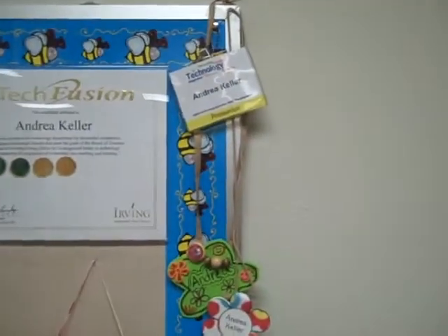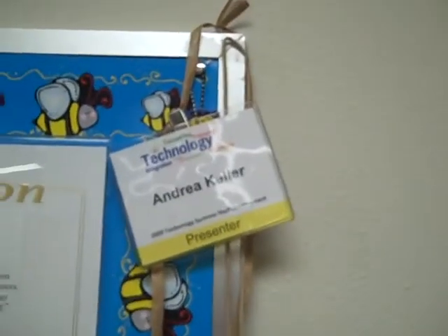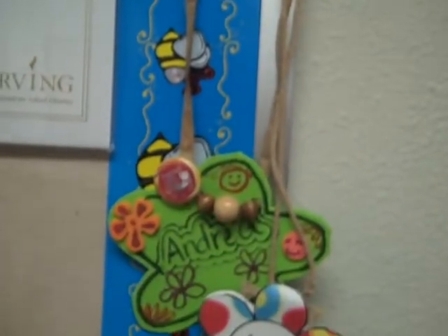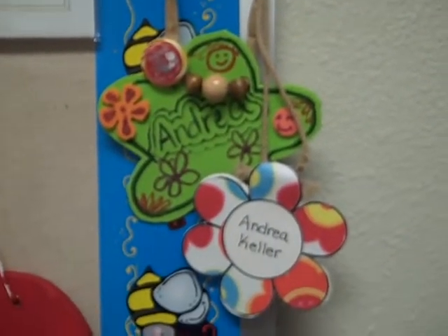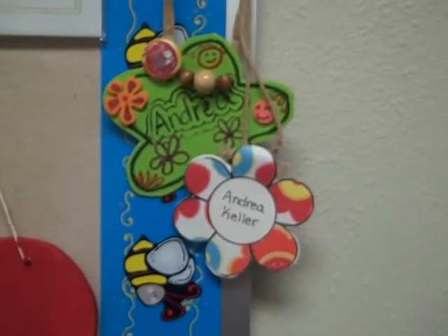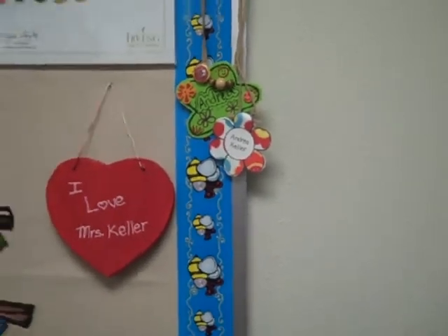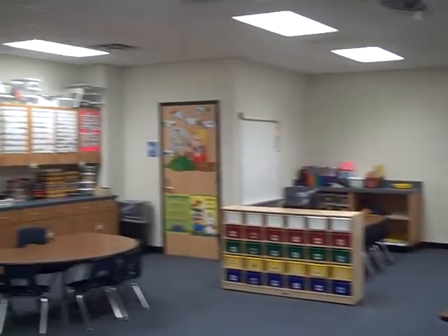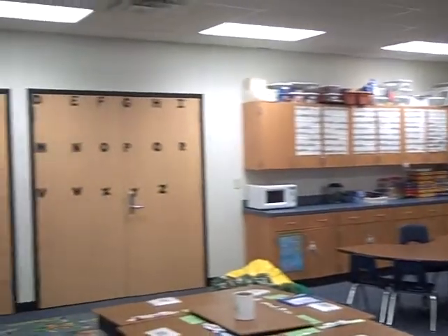And then it has my presentation tags — so I have my presenter from Irving, and then Podstock Southwest and Podstock the original. That's my classroom 2009-2010.